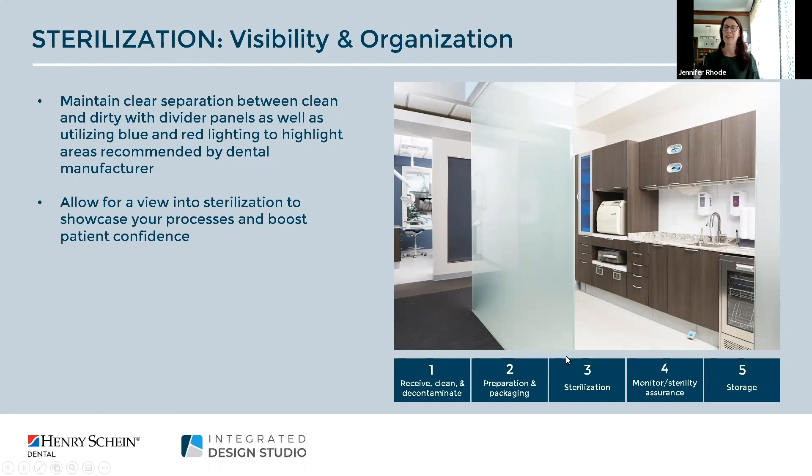Sterilization has always been at the heart of the practice. This is a great opportunity to showcase your processes and the special attention you give to infection control. Utilizing divider panels with red and blue lights that identify clean and dirty instruments is a great opportunity to share this with your patients, create a visual into this space, boost patient confidence, and reduce their anxiety about their visit.